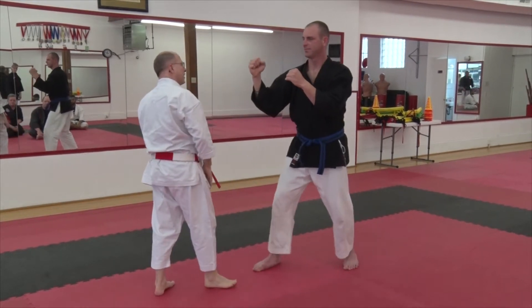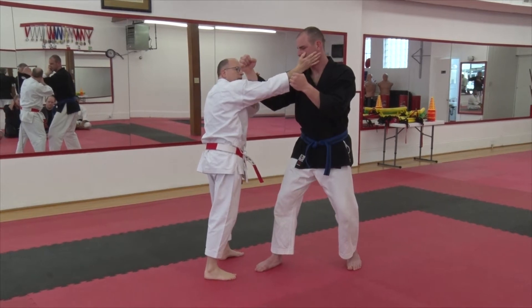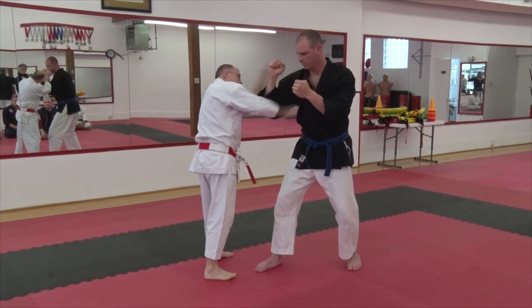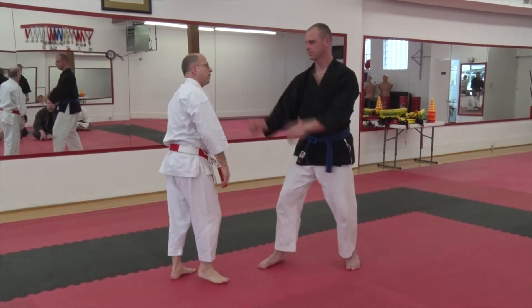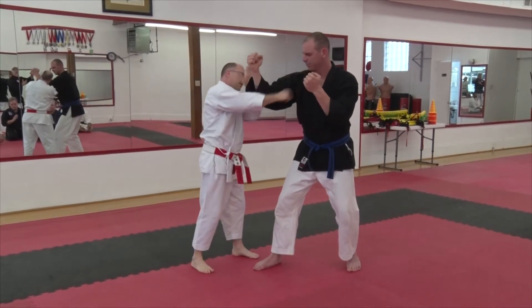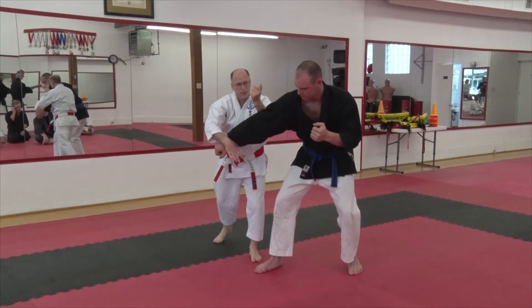What I want to think about is when I come here, right away, my hand is already right in this position. As he's retracting this, I'm going to hit, come back and take this one. So what I want to think about is: one, two, hit underneath, come back and then take this one.